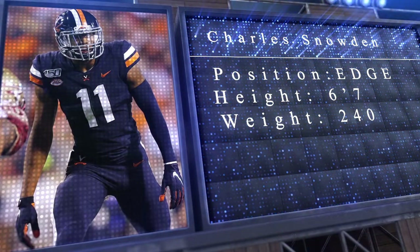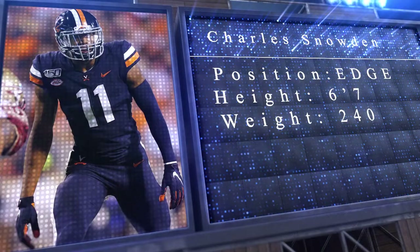With the 151st pick in the 2021 NFL Draft, the Indianapolis Colts select Charles Snowden, edge rusher, Virginia. Outside of Buckner on the interior, I think we're kind of just spinning our wheels in terms of bringing pressure. We just have to get better, period. The only problem is we didn't get one earlier, but the board is what it is. Charles Snowden.